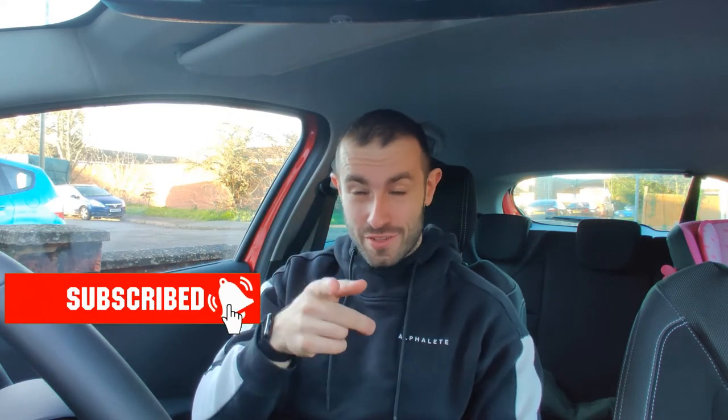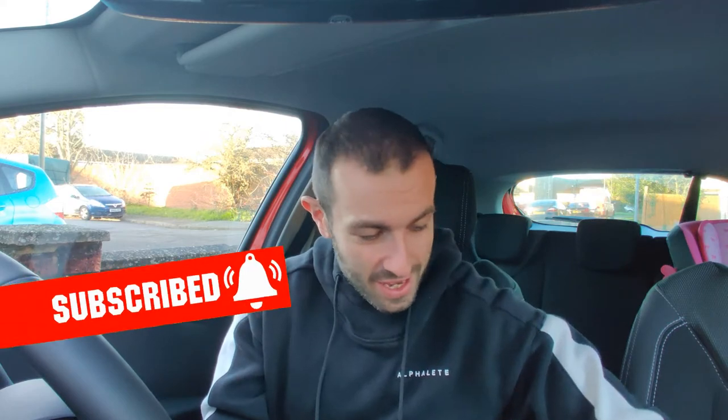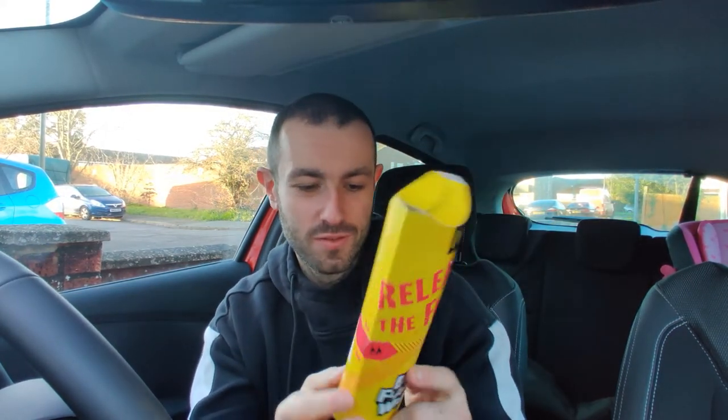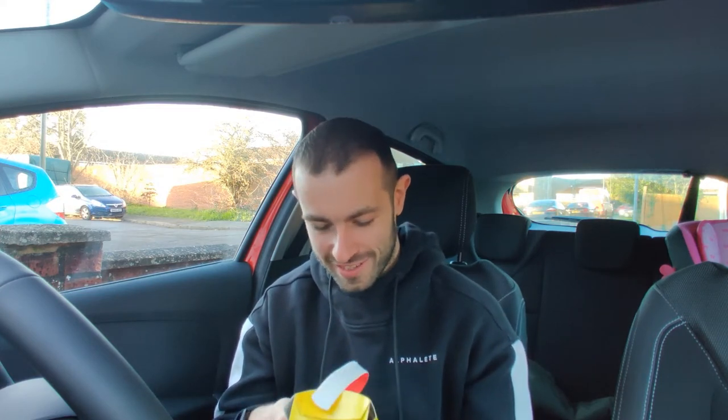Look how overcooked that chicken looks - that looks dead! What is up YouTube, Joshie Eats back with another food review video. Don't forget to drop the video a like, hit the subscribe button - Instagram, Twitter, Eats Joshie. Today we are trying the chicken and bacon barbecue wrap - the Big Flavour Wrap from McDonald's. It's available in the breaded chicken variety but you know, health and fitness - go for the grilled chicken.